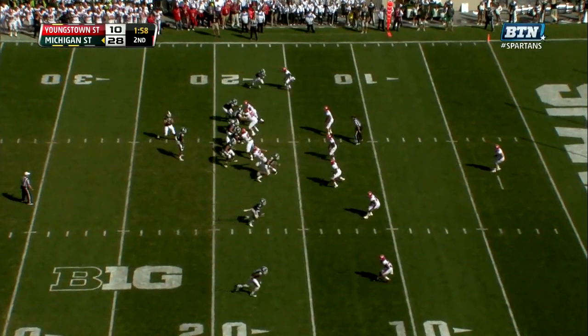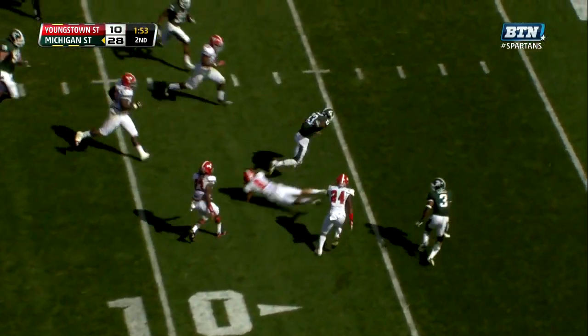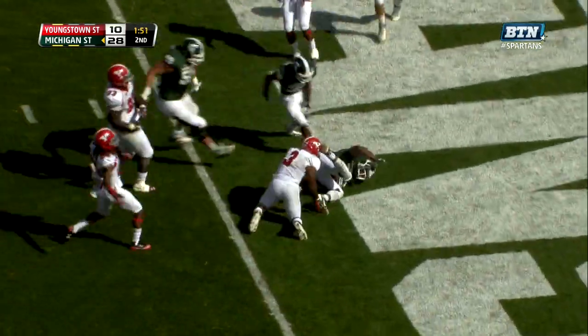From the 17. Cook again with a nice pocket, again to Benny Fowler. Benny Fowler. Touchdown Michigan State.